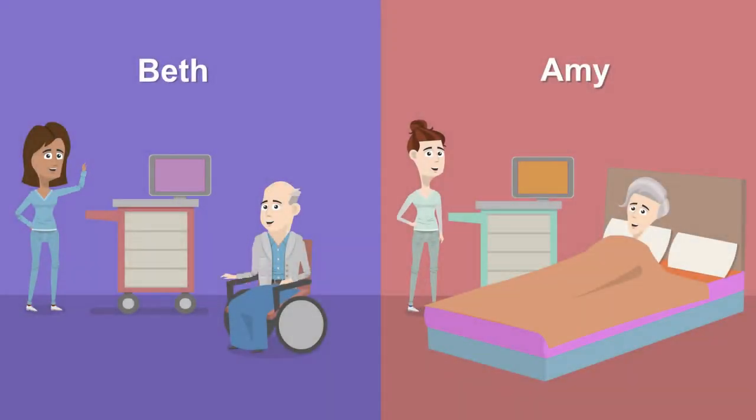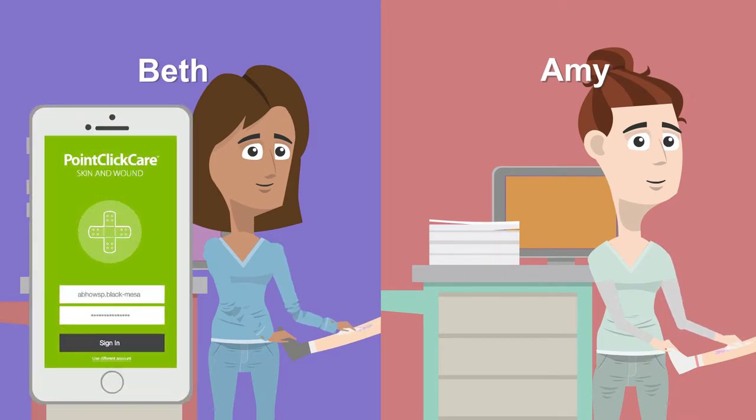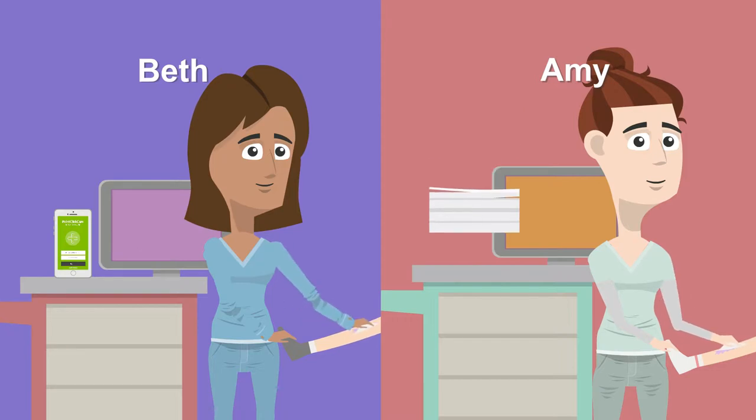Beth and Amy are wound nurses at two different long-term care organizations. Beth's organization uses PointClickCare Skin and Wound, while Amy's organization is still using paper and Excel to track their skin and wound care needs.